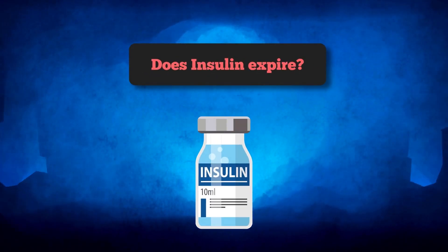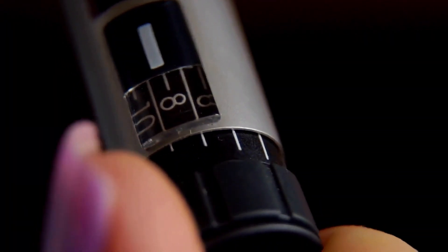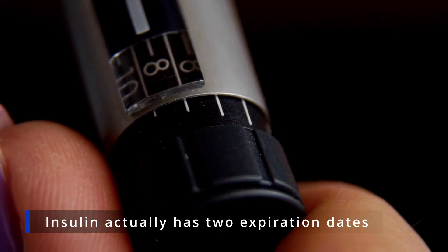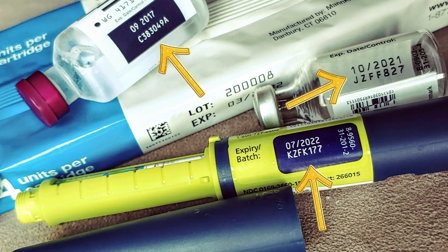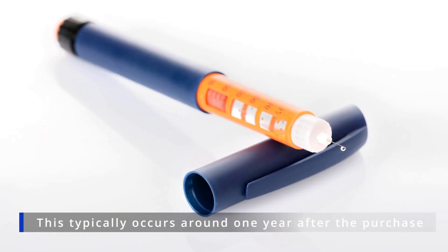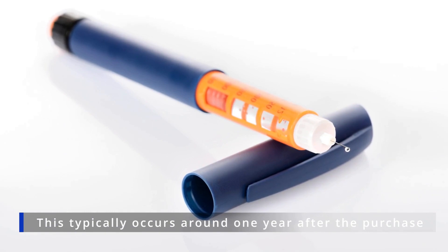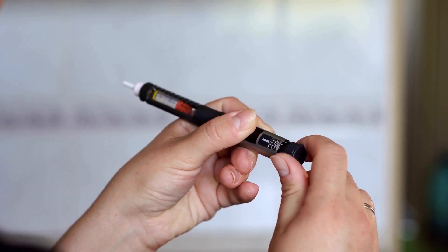Does insulin expire? The simple answer is yes, but it's a bit more complex than that, as insulin actually has two expiration dates. The first expiration date is the official one, printed on each insulin pen, vial, or cartridge. This typically occurs around one year after purchase. After this date, insulin stability can't be guaranteed.